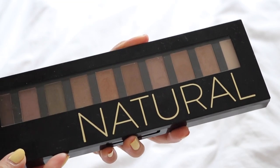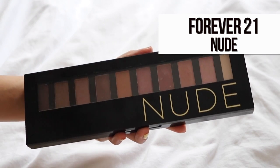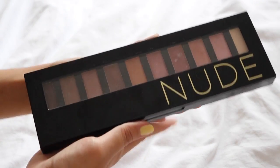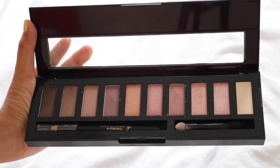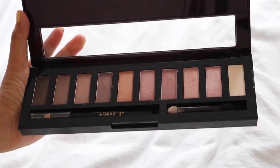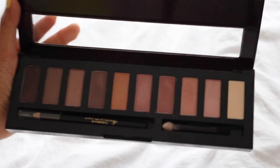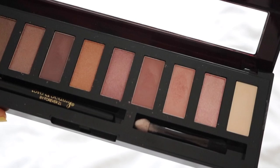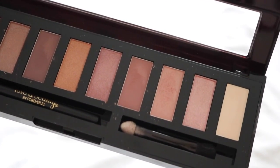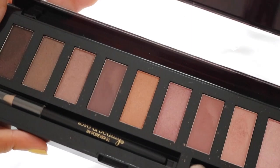I also got the Forever 21 Eyeshadow Palette in Nude, which is probably a dupe of the Naked 3 because all the shades are more pink-toned and rosy — basically the same concept as the Natural palette except for the colors. Both palettes don't come with any mirrors. This one has very pretty colors but with a lot more purple shades than the Naked 3, so if you like purple eyeshadows you can definitely consider this. It also has a really good mixture of matte and shimmer eyeshadows, and the quality is really impressive given the price.